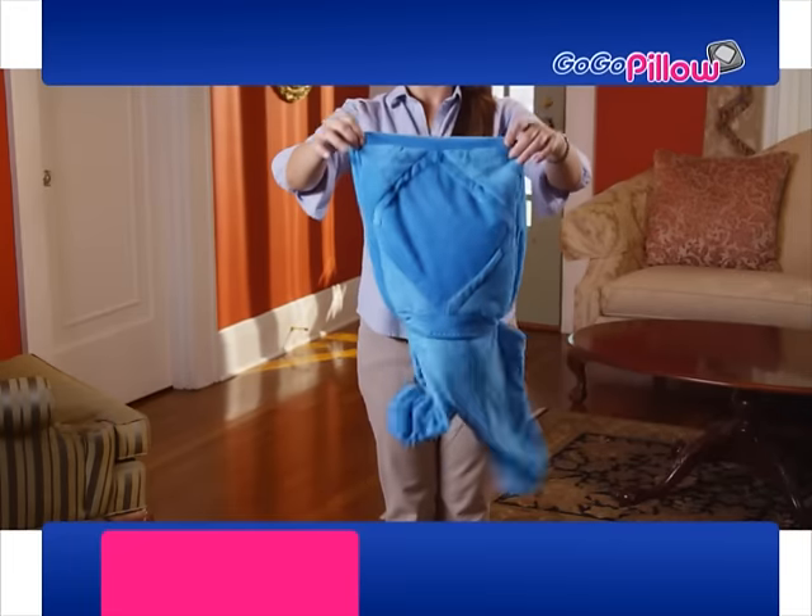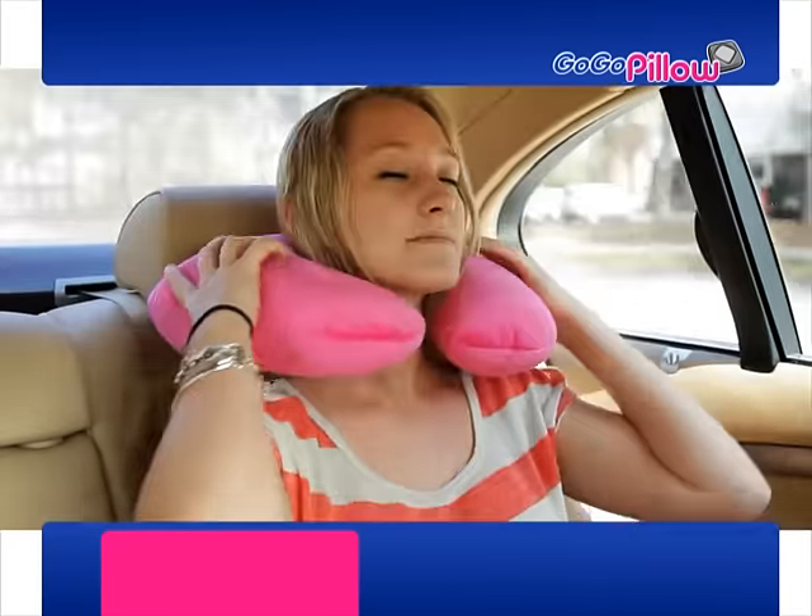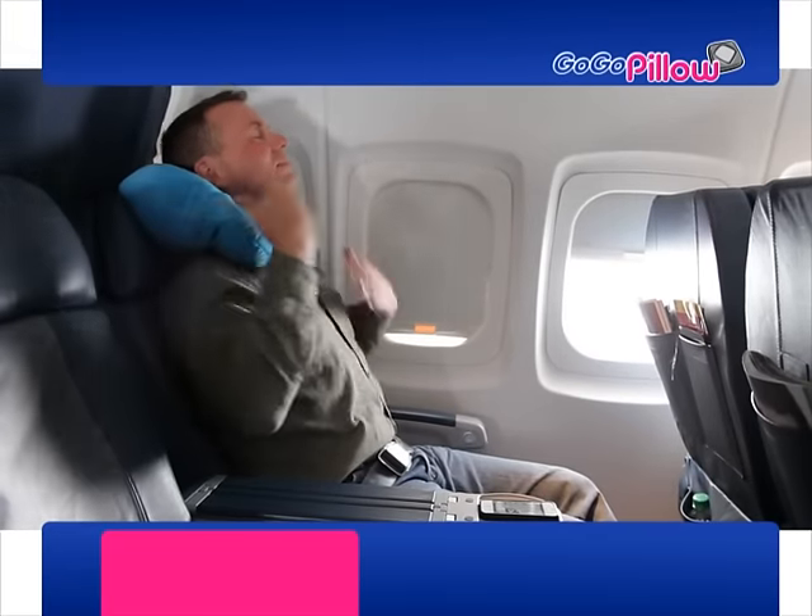And it fits all shapes and sizes. GoGoPillow can unzip and flip for an amazingly comfy travel pillow, perfect for those long car rides or just relaxing just about anywhere.